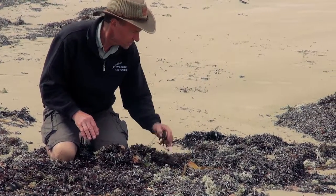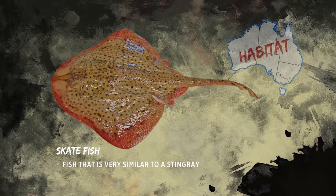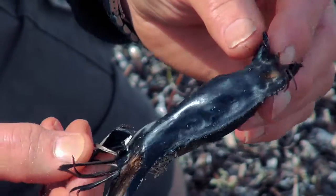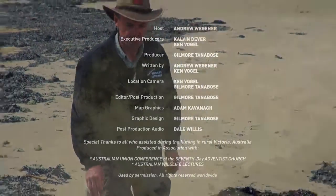Here we have one from a skate — now that's similar to a stingray. It's also camouflaged well in amongst the weeds, so you wouldn't see it if it's been laid out there by the mother skate. That's another one of the egg cases that we should be able to find. We'll keep looking and see what else we've got.